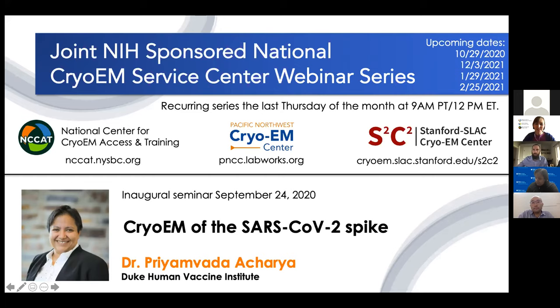My clock just turned 12:01 so we're going to get started. A lot of people have joined us today and we're really excited about that. Welcome to the inaugural talk of our joint National Cryo-EM Center webinar series.